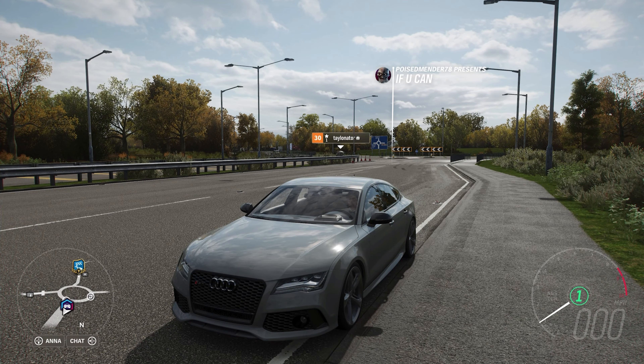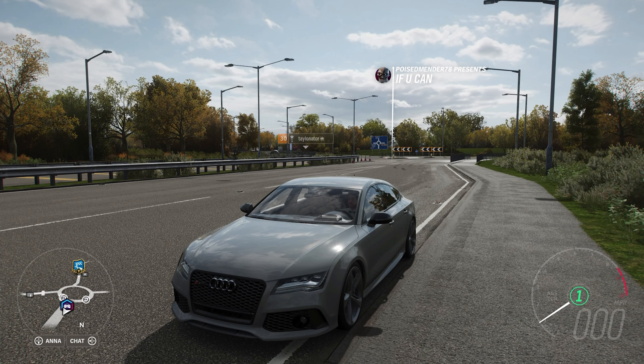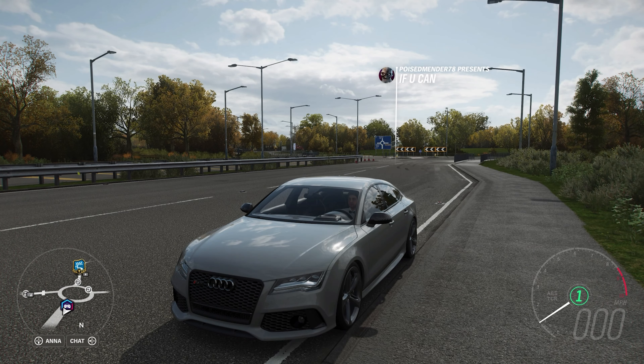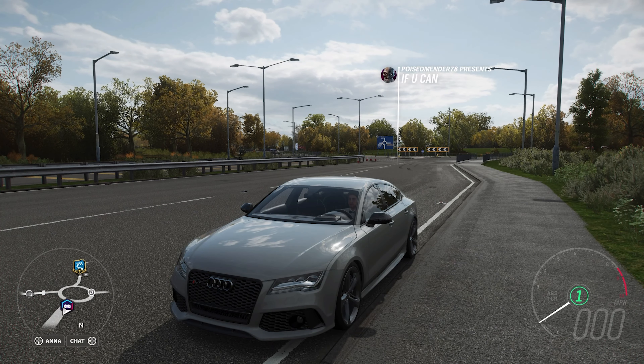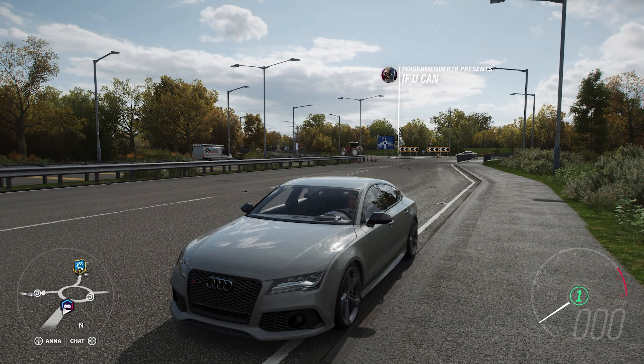Welcome back everybody to How Fast Will It Go? Today we're dealing with the 2013 Audi RS7 Sportback. This has 1,212 horsepower and 831 pounds-feet of torque from a 5.7 litre twin-turbocharged V10 engine. The car itself now weighs 3,399 pounds, still has its all-wheel drive system, and it can now do zero to 60 in 2.440 seconds and a quarter mile in 10.504 seconds.